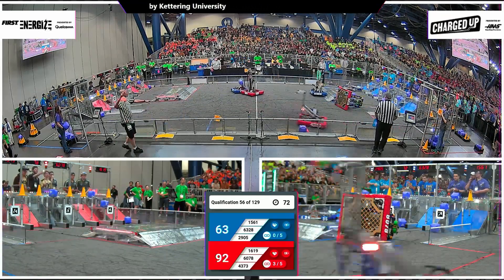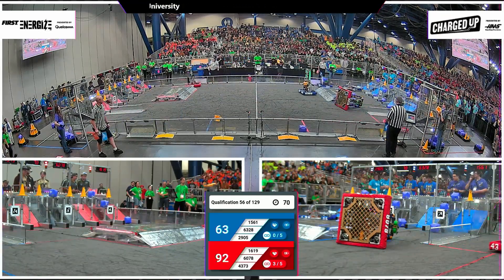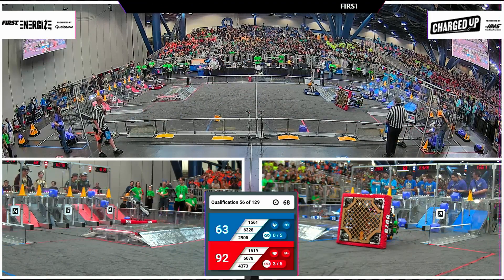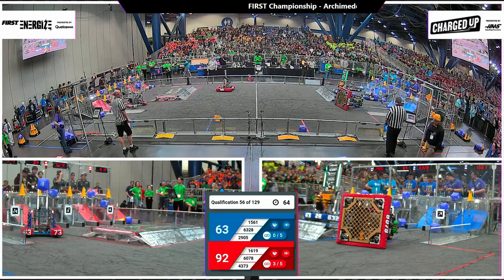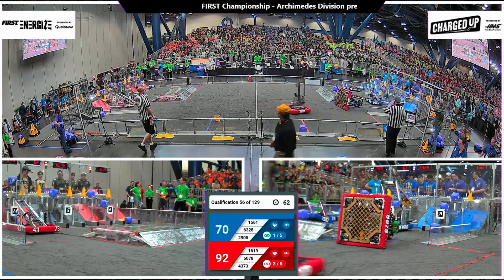And this could be trouble. 63-28 goes at it with 60-78, and they are sideways here. The Roborams from Holt, Michigan.